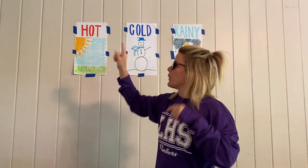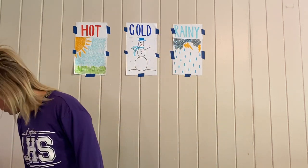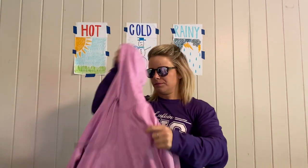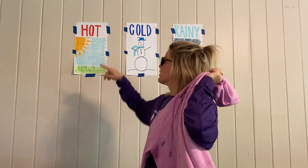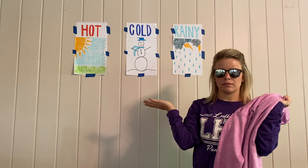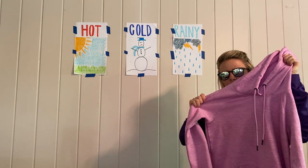So our first one is sunglasses — we wear them outside when it's sunny. I'm going to keep my sunglasses on because it's fun. Next, let's do the sweatshirt. Where am I going to wear this sweatshirt — when it's hot, cold, or rainy? Where am I going to wear this thick sweatshirt with the hood?